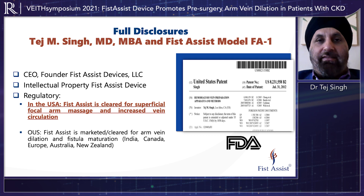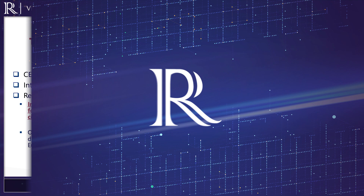I'm also the CEO and founder of a novel medical device startup company based in Silicon Valley and in Las Vegas, Nevada, called Fist Assist Devices.